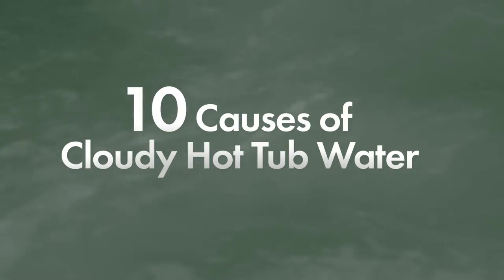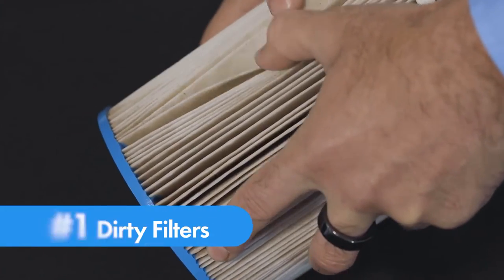For hot tub owners, there's nothing worse than having cloudy water. There are 10 causes of cloudy hot tub water, and here are some tips on how you can correct and prevent them from occurring. Number one: dirty filters.